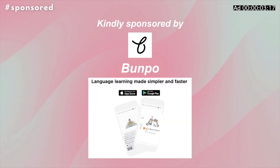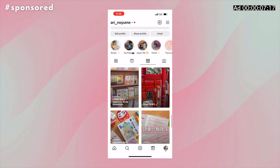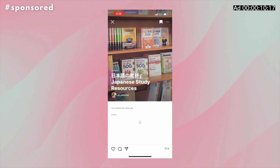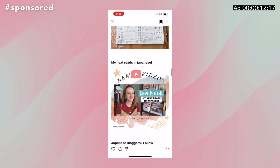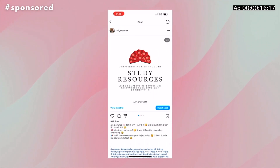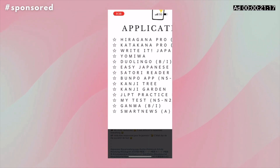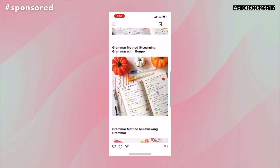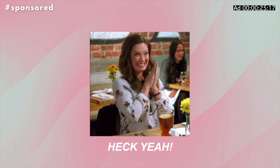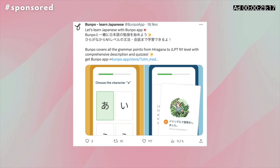This section of the video is kindly sponsored by the Bunpo app. This is my first ever sponsorship on YouTube and I'm guessing you won't be surprised it's for the Bunpo app — I've been raving about it for years. When they contacted me, you can easily guess what I said. The Bunpo app is a language app designed to learn and study grammar — Bunpo means 'grammar' in Japanese.